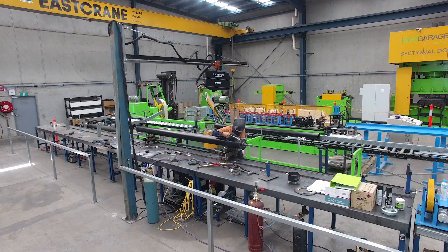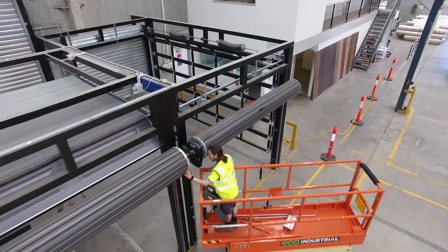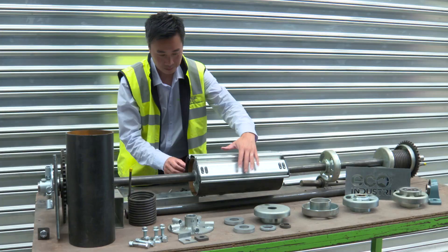We have the largest range of garage door solutions which we manufacture locally, enabling us to create the garage door you want in a fraction of the time it normally takes.